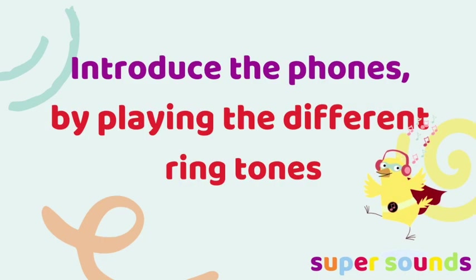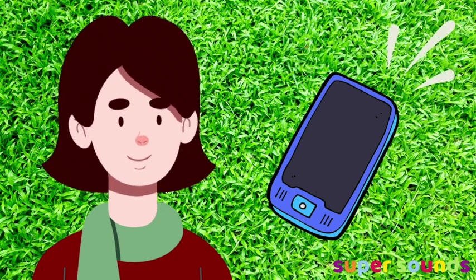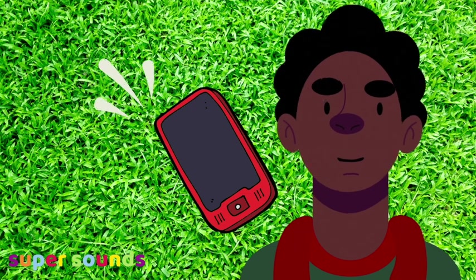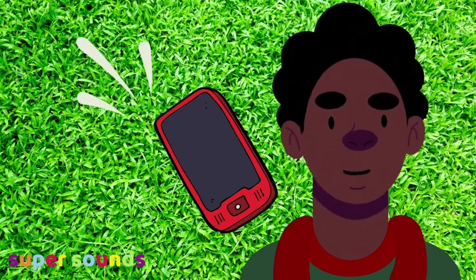Remind the children that each of the mobile phones looks different and sounds different too. Show the children each phone and play the corresponding ringtone. Begin by sitting all together in a large space, maybe outside.